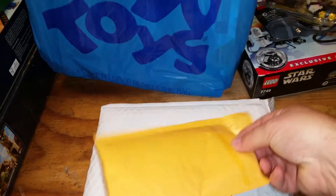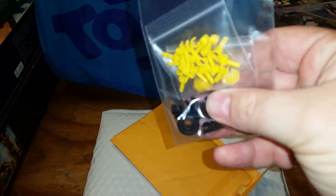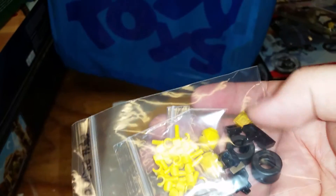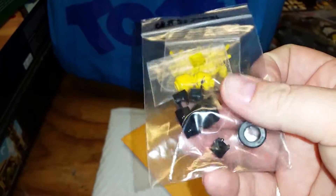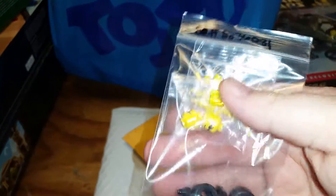We'll start with the BrickLink orders. I've already opened them so I can verify the contents and leave feedback for the seller. I got minifigure hands, a couple of heads, one trans yellow tile — that's all the seller had, which worked out fine because that's all I needed. A couple tires too. Those are all to go with sets I found when we were moving — I did the previous video on making them complete, so just a few parts I needed for that.